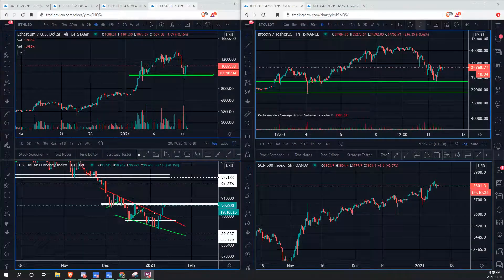Hey traders, welcome to another crypto market update. We're going to first be looking at the US dollar to understand what's happening on that front. It's a very important asset to be looking at right now — it is pretty negatively correlated. When the US dollar is moving to the upside, bitcoin is dropping, and when bitcoin is having these huge pumps to the upside, the US dollar is falling.